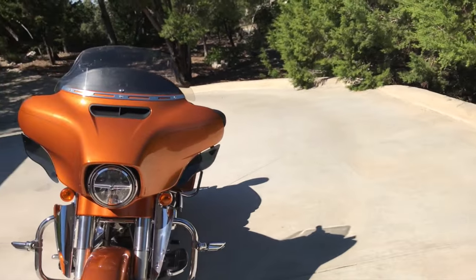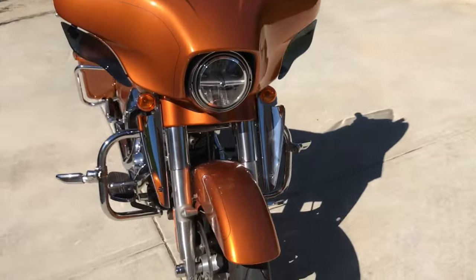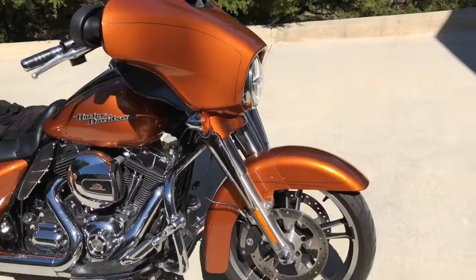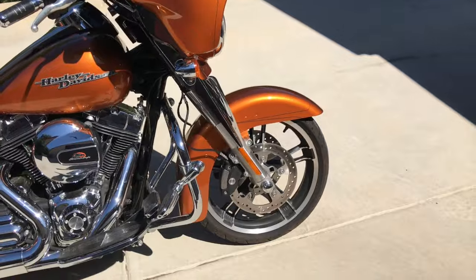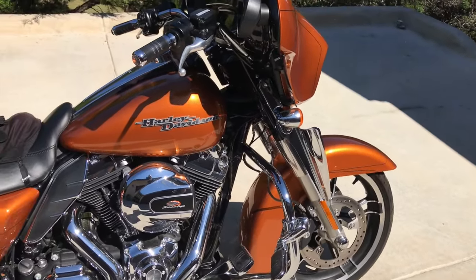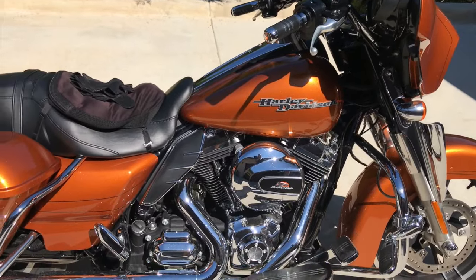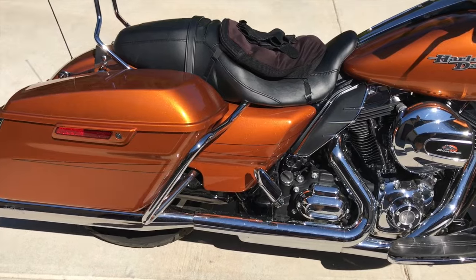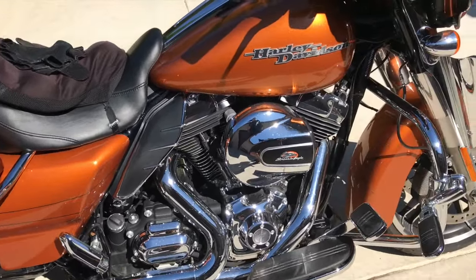I was asked to do a video walk around of my new Harley Davidson — or I say new, it's new to me, it's actually a 2014. I guess I should do this at night time so I can show you the lizard lights.